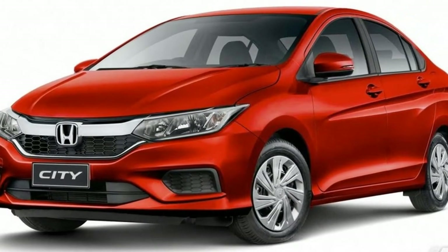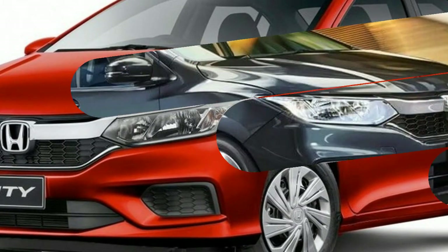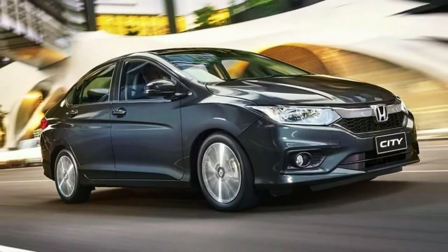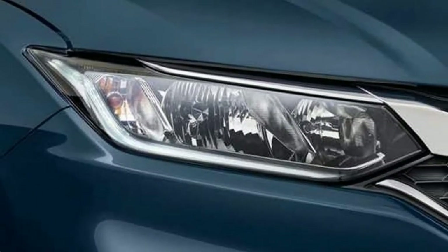In terms of standard equipment, all City models get LED daytime running lights, a 7.0-inch touchscreen infotainment system, cruise control, air conditioning, power windows all-round, Bluetooth, USB inputs, rear-view camera and rear parking sensors.